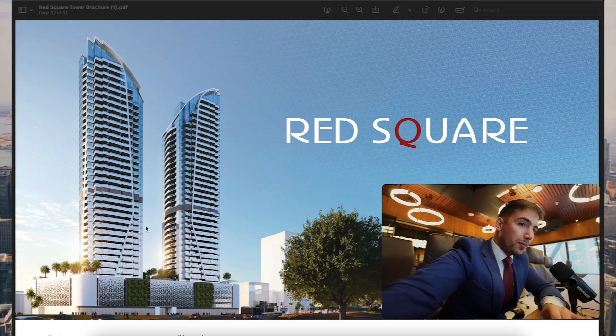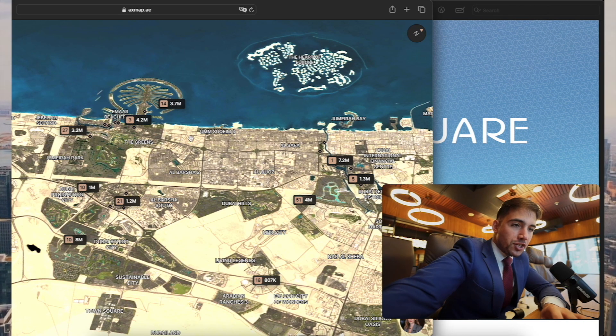The exterior design features two assembling towers located in Jumeirah Village Triangle. Reviewing the location on the map, as of today's market, this project is actually one of the most affordable projects with the most flexible payment plan. Where else can you find a studio apartment for around 590,000 dirhams with a two-year post-handover payment plan?